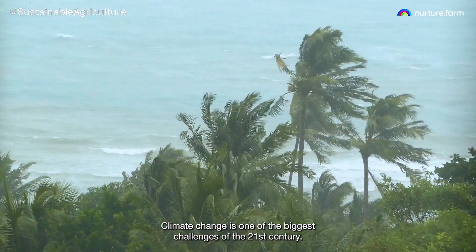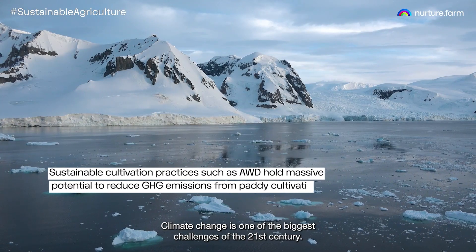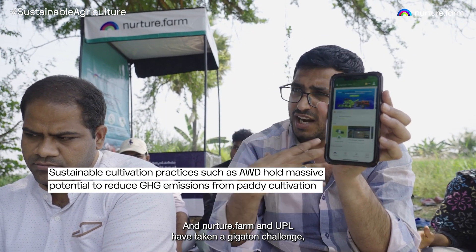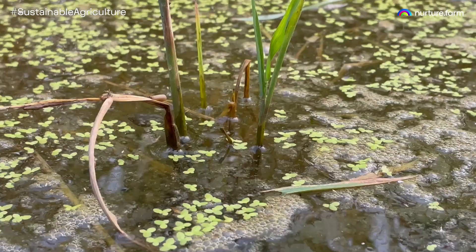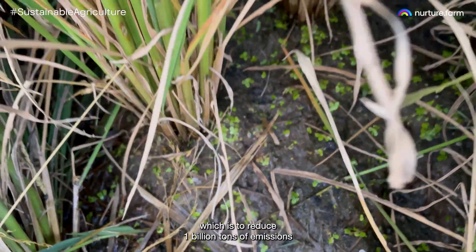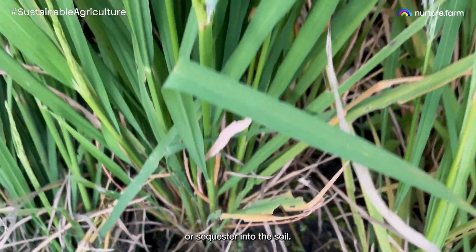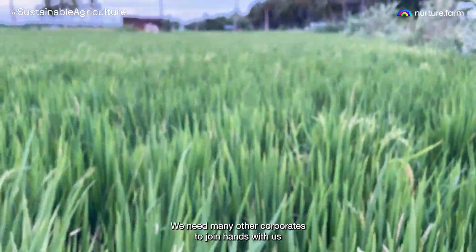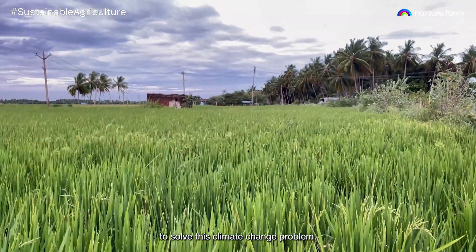Climate change is one of the biggest challenges of the 21st century. Nurture and UPL have taken a gigaton challenge, which is to reduce 1 billion tons of emissions or sequester carbon into the soil. We need many other corporates to join hands with us to solve this climate change problem.